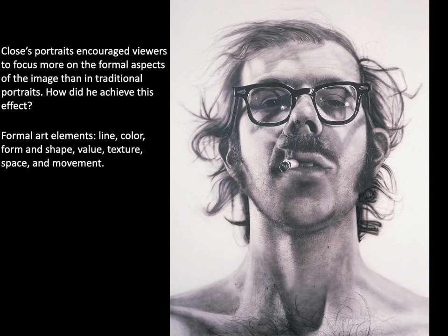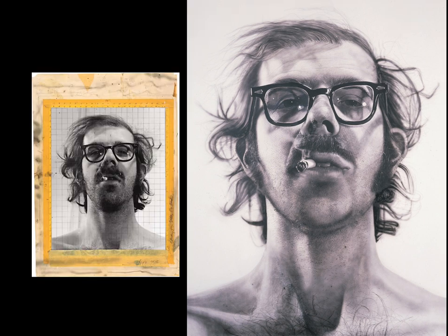Close's portraits encourage viewers to focus more on the formal aspects of the images than in traditional portraits. After taking a picture of his subjects, Close makes photographic prints that he uses to transfer the images to canvas, utilizing a grid technology devised by Renaissance masters. He overlays a working print with a numbered and lettered grid and then reproduces the image block by block. The image becomes a mosaic of black, gray, and white visual information that he replicates by spraying a mixture of black acrylic paint and water onto the canvas with an airbrush. Specific features like light reflecting off hairs were achieved by scratching paint from the surface with a razor blade.